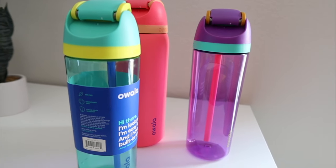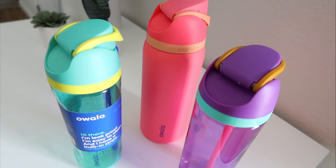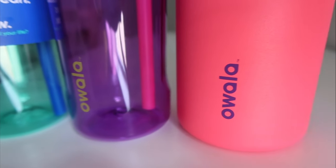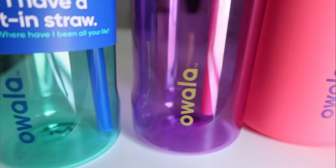Owala is a pretty new bottle on the market. It is from a sister company of BlenderBottle — another sister company of theirs is Avana and Whisk. I had never heard of those two brands, but obviously I've heard of BlenderBottle because who hasn't.